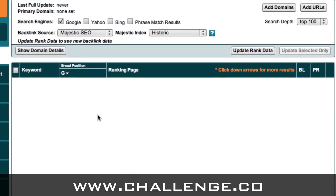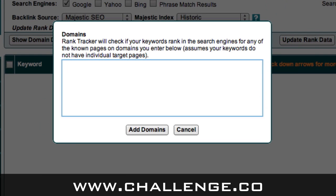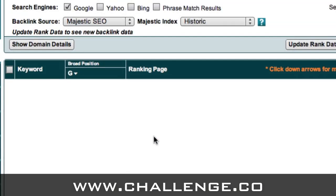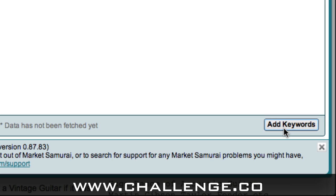Once we're in here, the first thing we need to do is add our domain that we want to track. Up on the top right there's a button that says 'Add Domains' — click on that and you get a box to add the web address of your site. The domain I'm going to track is www.VintageElectricGuitarBlog.com, which is one of our older challenge sites. Once you've added your web address, just click on the 'Add Domains' button. You'll now see at the top left it says 'Primary Domain' with your domain name in there.